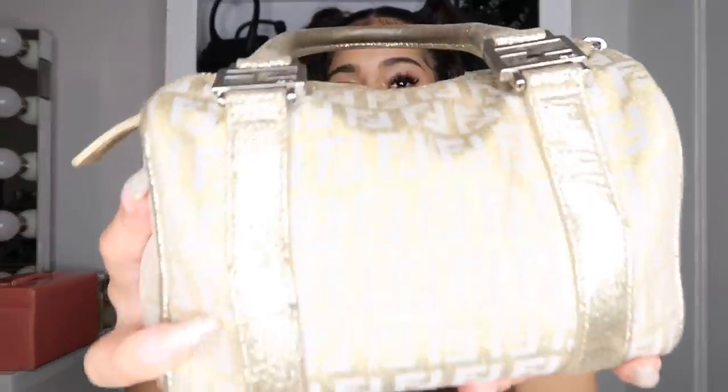It's like a vintage Fendi purse — it's gold and sparkly. I got this off of either The RealReal or Rebag, one of those sites that sell vintage secondhand purses. They have all the one-of-a-kind ones; this is not something you're gonna find in a store. I got it for a good price — I think I paid either a little over a thousand or just under, but it was worth it.